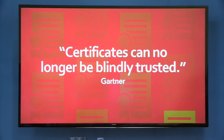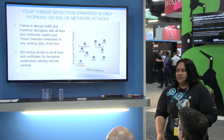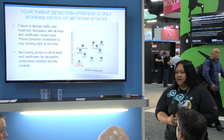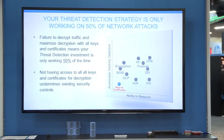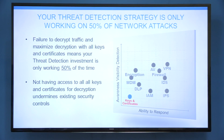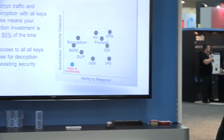Gartner says that certificates can no longer be blindly trusted — they've actually acknowledged that. That means every single key and every single certificate out there needs to be protected, because that's just one less place for the bad guys to hide. If you're failing to decrypt traffic and maximize decryption with all your keys and certificates, that means your threat detection investments — things like your FireEye box, your IDS/IPS systems — are only working half the time, effectively undermining all the security controls in your environment.